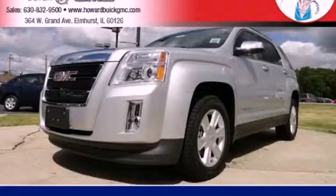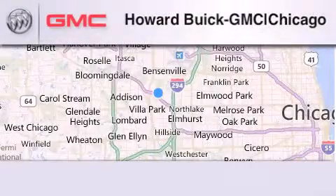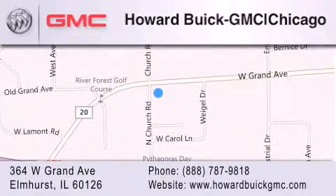Contact us today to arrange your test drive. Howard Buick GMC is located at 364 West Grand Avenue in Elmhurst. We are a 50-year-old family-owned business and our goal is to exceed all of your expectations to ensure that you'll return for future visits.